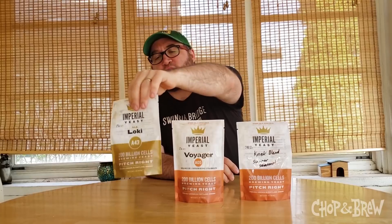What is going on everybody? It's Chip Walton from Chop and Brew. It's a beautiful spring day in St. Paul. I wanted to give you all a quick update as well as a shout out to some fun things that our very awesome supporters Imperial Yeast have going on.